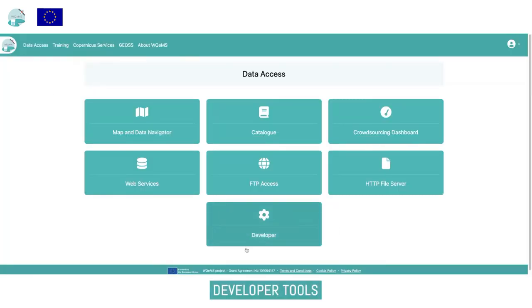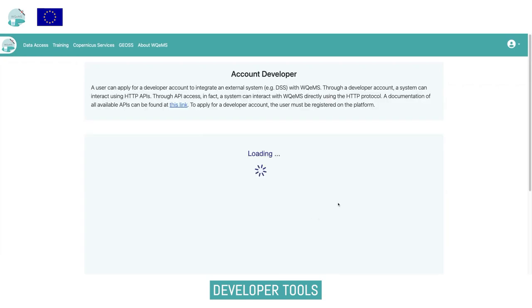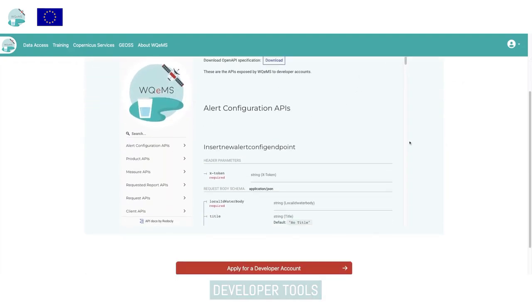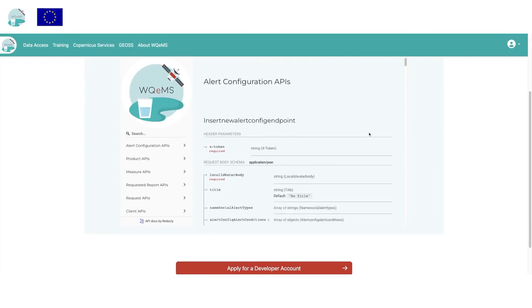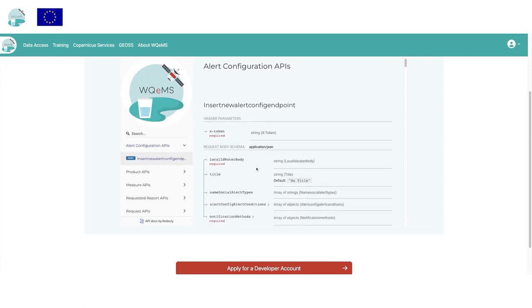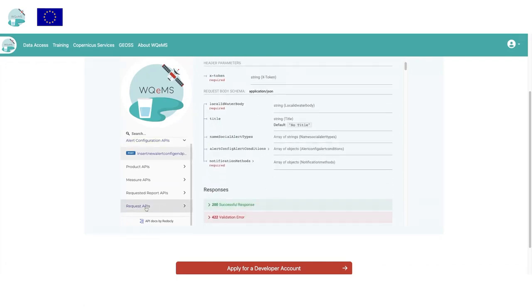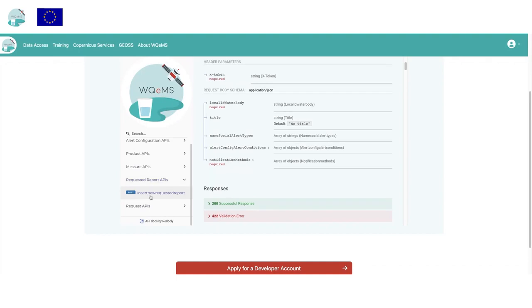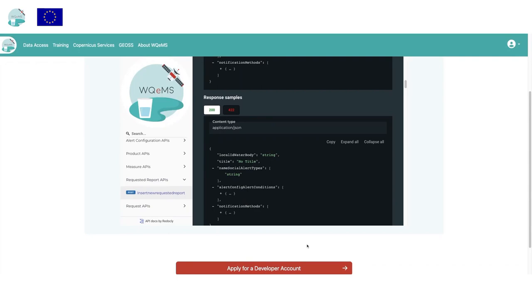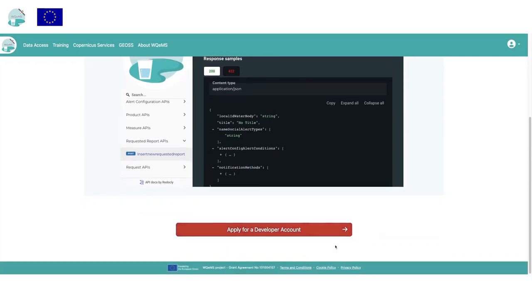Finally, the platform provides a set of mechanisms to integrate functionalities into existing decision support systems used by water utilities. A dedicated set of APIs is available for service execution requests, alert configuration and retrieval, report generation, and data product and statistics gathering. To be compliant with legacy systems, the platform also provides OGC web services endpoints which enable access to data using popular, well-established standards.